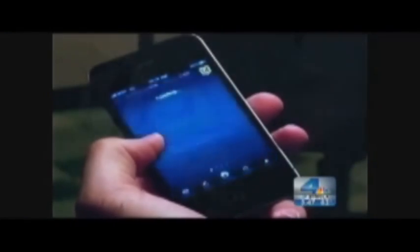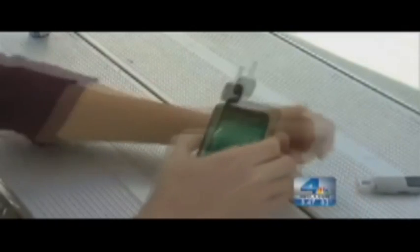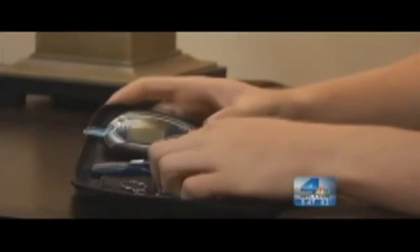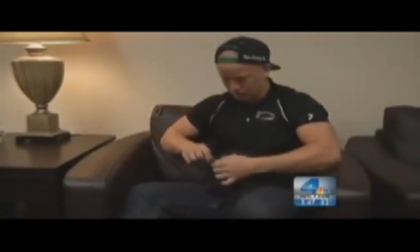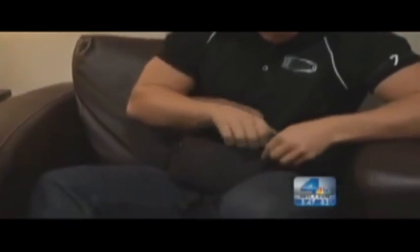The hottest new healthcare tool may already be right in your own pocket. You talk on it, you text, email. Now if you're diabetic, you may even test your own blood sugar on your smartphone. Normally diabetics have to carry around a separate glucose meter with them at all times in addition to the phone. Diabetics have to carry around a lot of stuff. The great thing about using smartphone technology is it's one less thing they now have to carry.